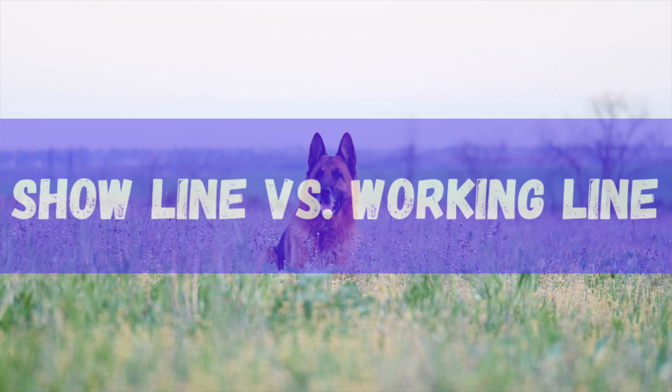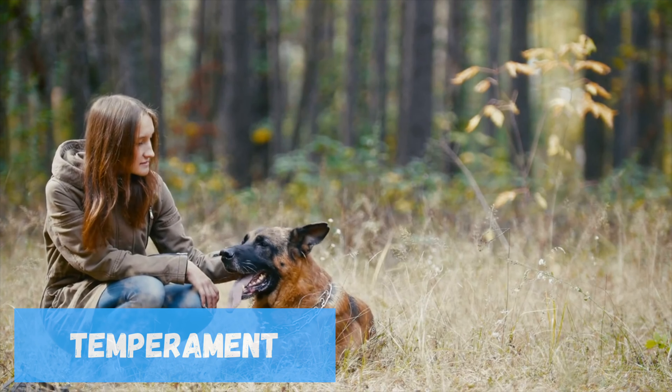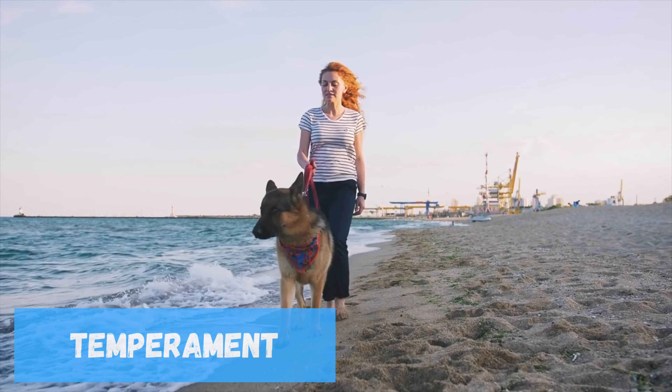Let's start with the most important difference first: temperament. Generally speaking, Show Line German Shepherds are calmer and may be better suited as family pets. Their temperament is more consistent, and they are bred with a focus on a mild and manageable demeanor.